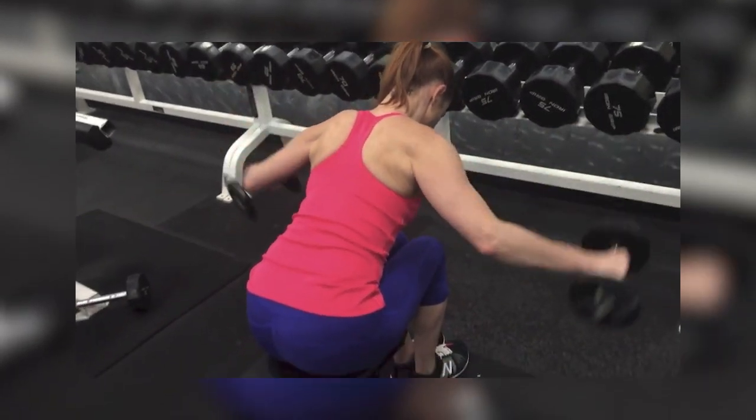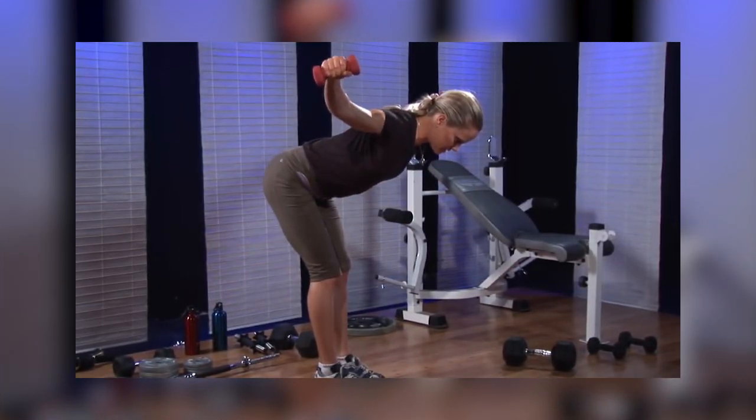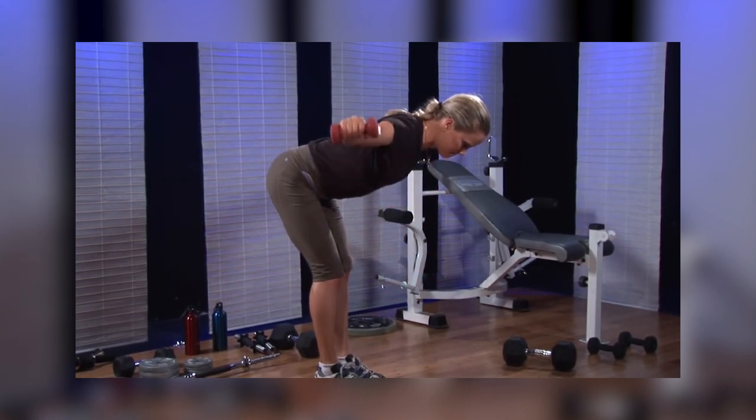Keep your legs close together and bend forward at a 45-degree angle, knees slightly bent and wrists dangling down. Raise your arms to your sides, pause for a moment, and then lower them. Perform three sets of eight repetitions.